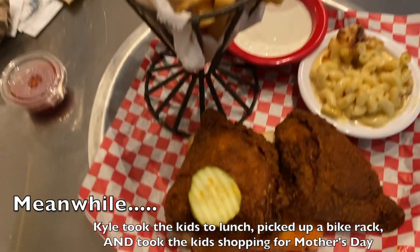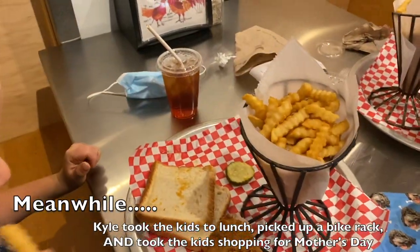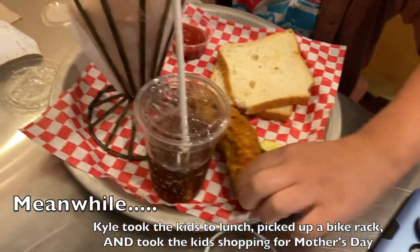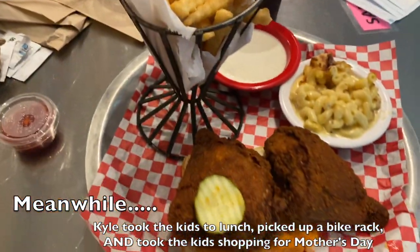Hi guys, we are at Rocky's Chicken Shack. I have been craving this hot chicken since we left Nashville. Eli got himself a chicken leg and some fries. I like that big old hunk of tender. Let's just get her a drink for something. Some fries. Let's chow down, guys. This looks so good.